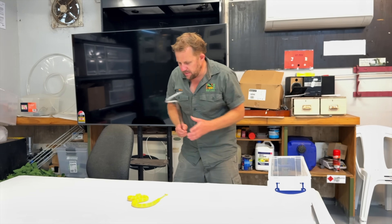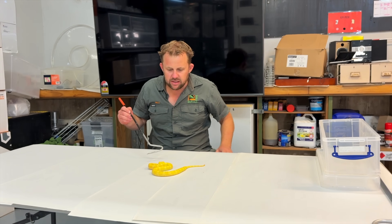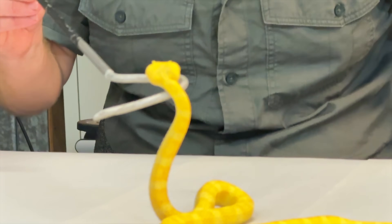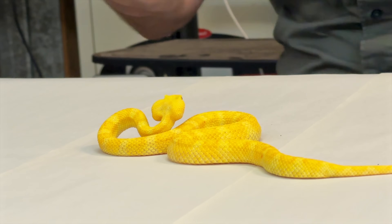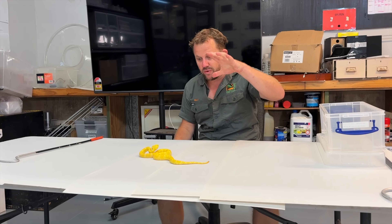It's called an eyelash viper — for very obvious reasons. They literally have these scales raised above the eyes that look like eyelashes. They're highly venomous, they have a massive set of fangs, a great strike, and they don't miss. If you're in that strike zone — boom, game over.